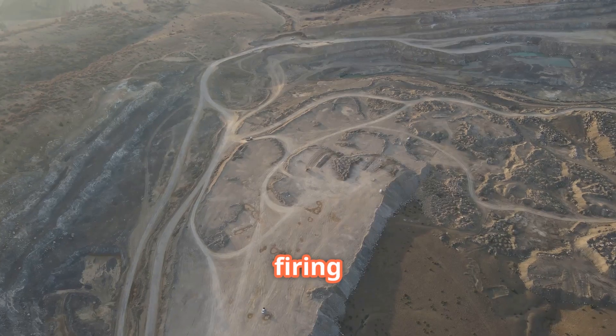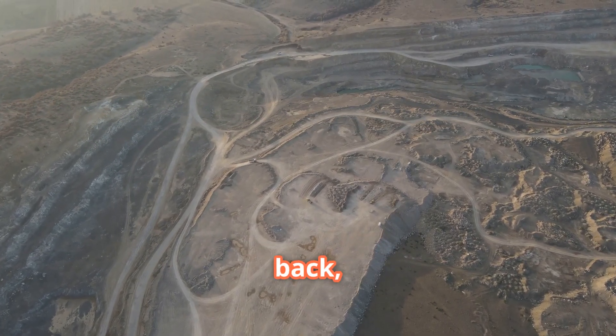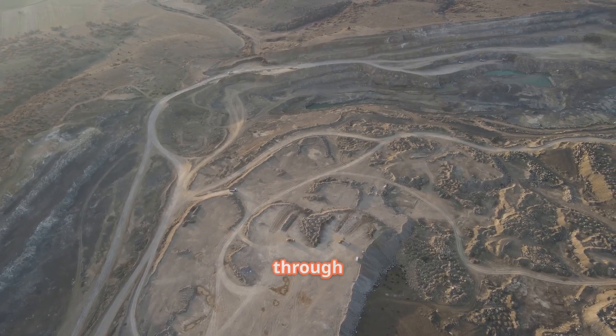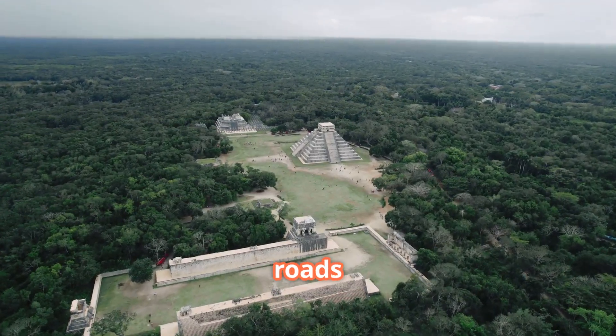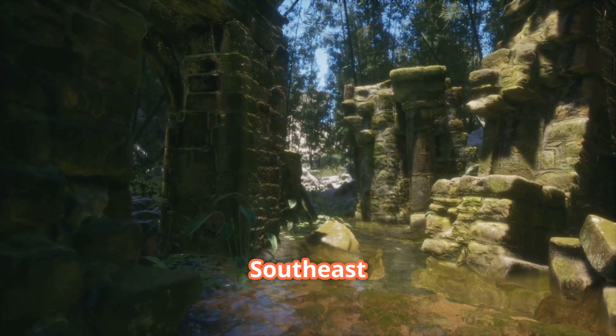LIDAR technology has revolutionized archaeology in recent years. By firing rapid laser pulses at the ground and measuring how long they take to bounce back, these systems can create detailed topographical maps even through dense vegetation. This technique has already yielded spectacular results elsewhere, uncovering hidden Mayan roads in Central America and mapping vast temple complexes in Southeast Asia.